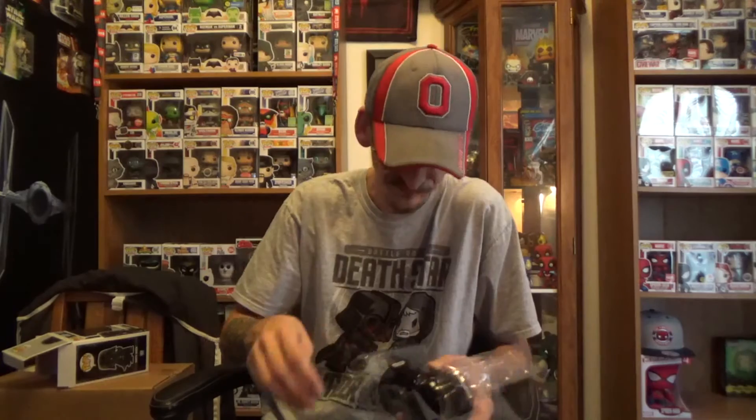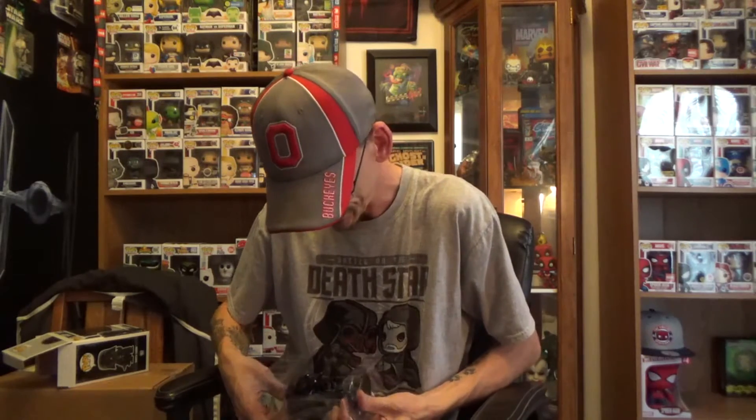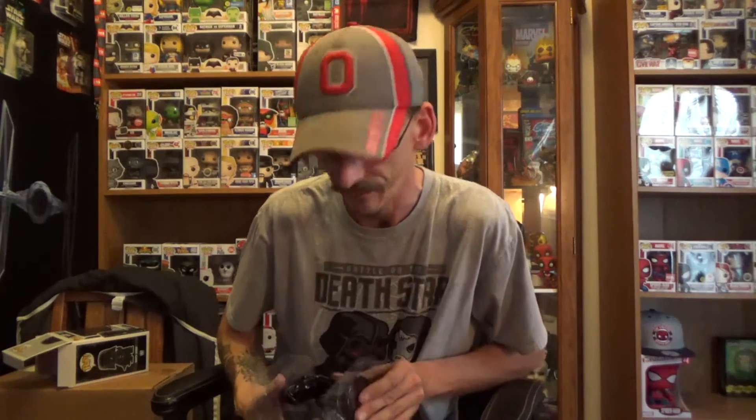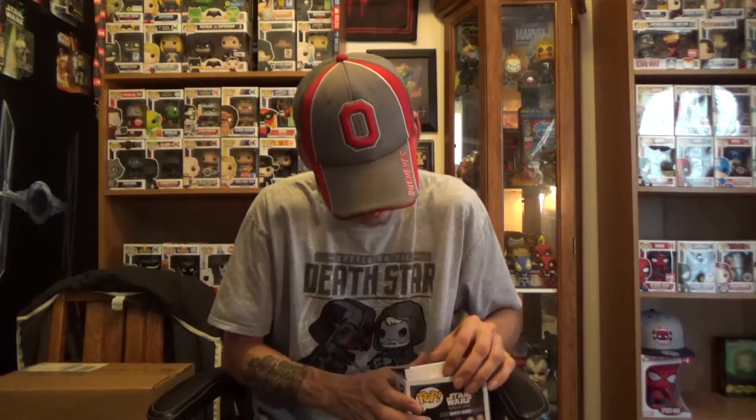I'll put him in my collection. As far as the other Star Wars pops go, I do want to get them — it's all a matter of when. Here's the problem with the Star Wars collection: there are so damn many of them that you can't get every single one right away. I'm not going to rush out and buy them all. I'm sure they'll be around for a while. I don't think they're going anywhere. I want them all, but you gotta have the money to do so.